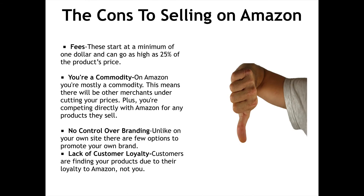The cons to selling on Amazon: Fees — these start at a minimum of $1 and can go as high as 25% of the product's price. You're a commodity — on Amazon, you're mostly a commodity, meaning there will be other merchants undercutting your prices. Plus, you're competing directly with Amazon for any products they sell. No control over branding — unlike on your own site, there are few options to promote your own brand. Lack of customer loyalty — customers are finding your products due to their loyalty to Amazon, not you.